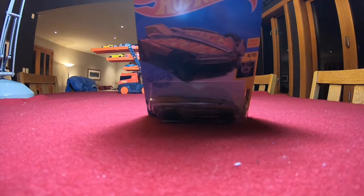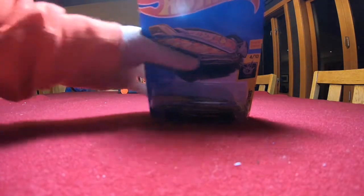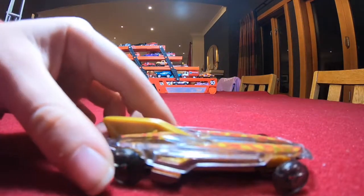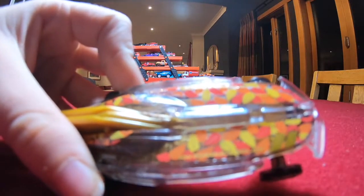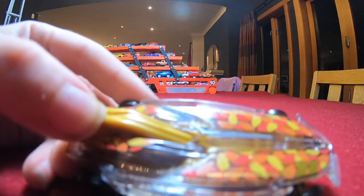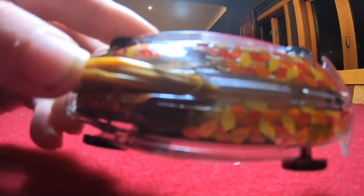The second car is the HW Formula Solar from the Xperia Motors series. Nice clear car with autumn leaves on the top with 'HW Formula Solar' printed on the top.